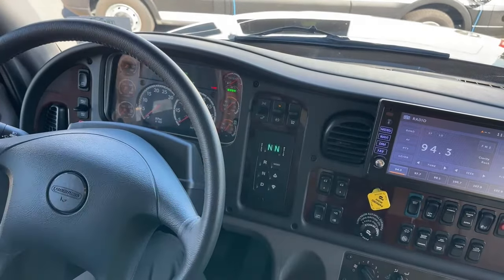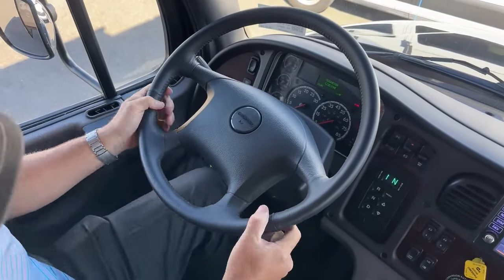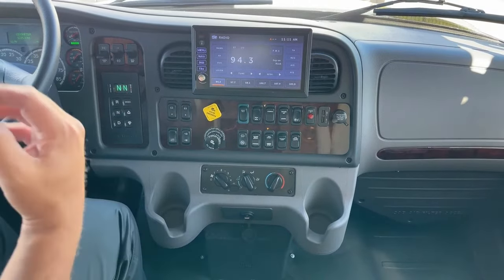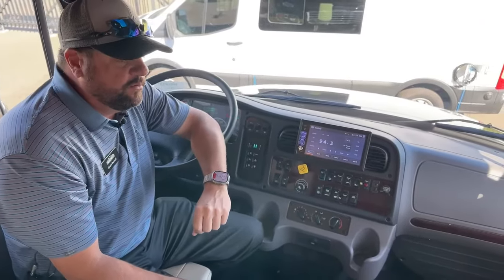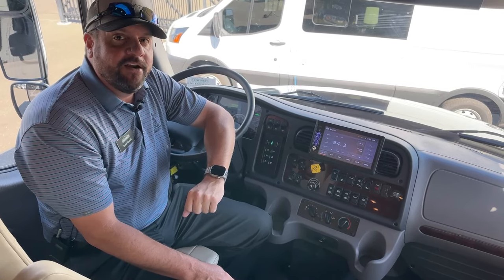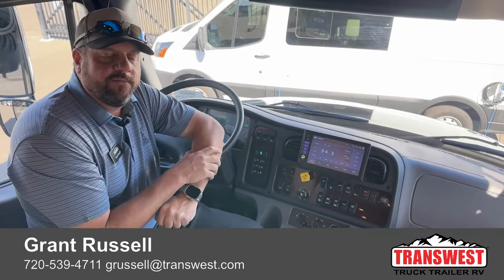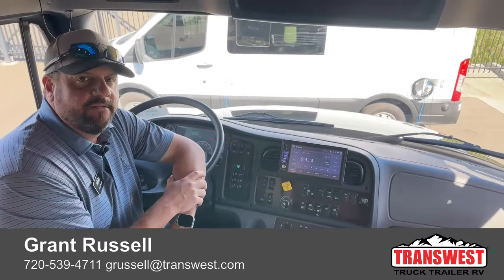Up above is the six-speed Allison transmission selector, and a switch for the engine brake — off, then low, medium, and high settings. Cruise control is on the left side of the steering wheel, which is adjustable — it telescopes and tilts. Apple CarPlay is down below; plug in and it displays on the nine-inch monitor along with a JBL subwoofer for audio while traveling. This is a 2023 37-foot Newmar Superstar Super C, a recent arrival. For more information, contact Grant Russell at TransWest — phone 720-539-4711 or email grussell@transwest.com.